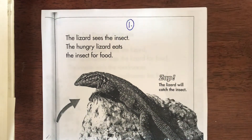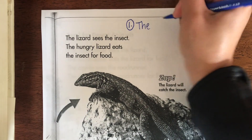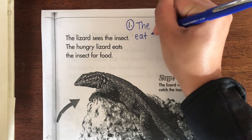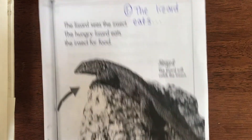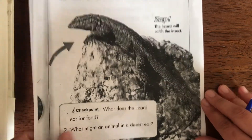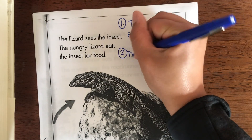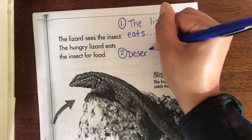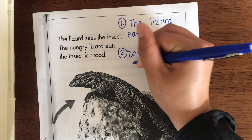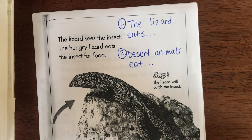Don't forget to do the checkpoint questions. You have some room up top to write your answers, or you can do it on another sheet of paper — I want complete sentences. Number one: what does the lizard eat for food? Write 'the lizard eats' and finish the sentence. Number two: what might an animal in a desert eat? Tell me one thing that desert animals eat. And that's all for the packet pages today!